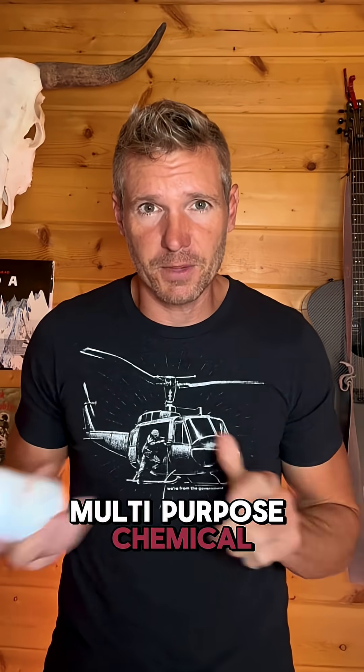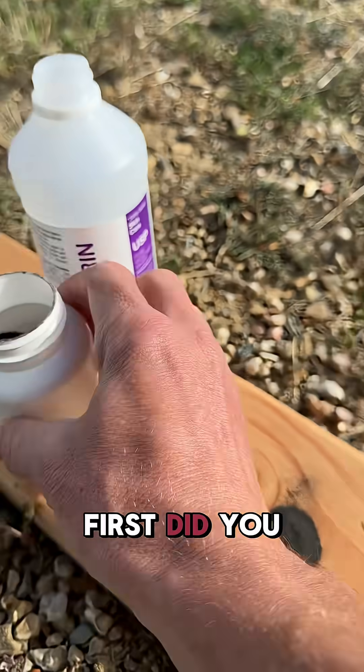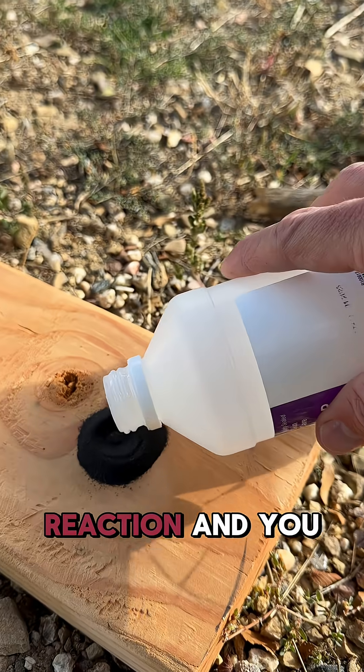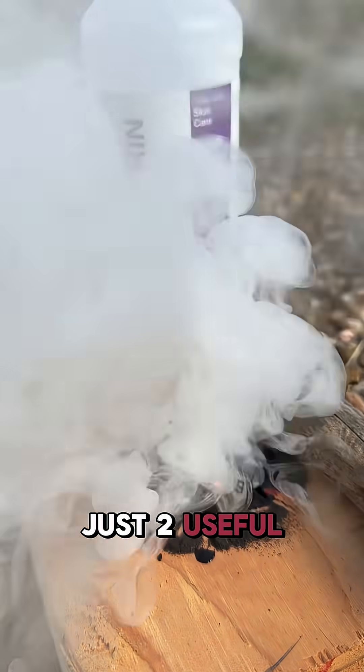Multi-purpose chemical — this is potassium permanganate. Did you know that if you mix this with glycerin, there's a chemical reaction and you get fire with no friction? It doesn't even take that long. Just too useful.